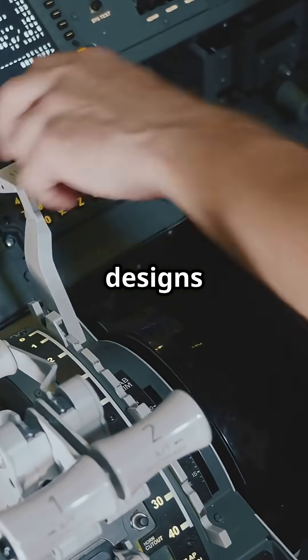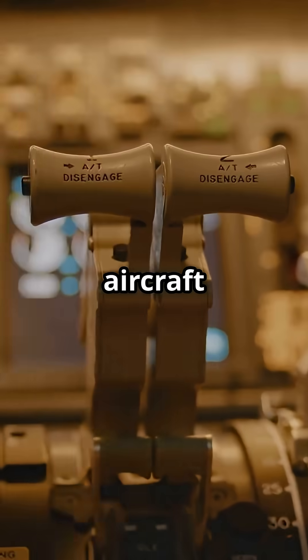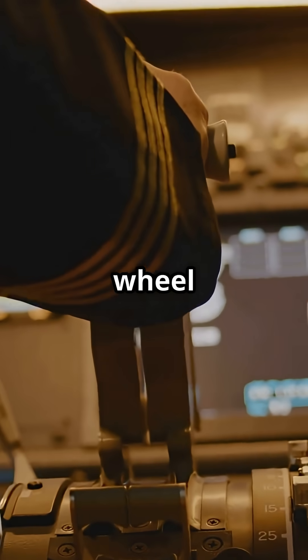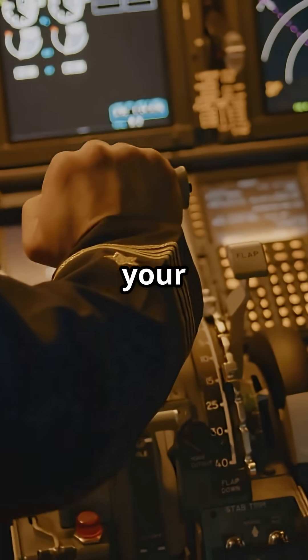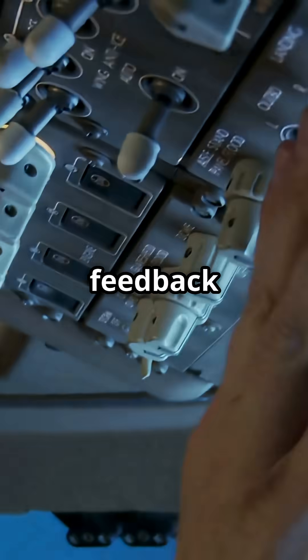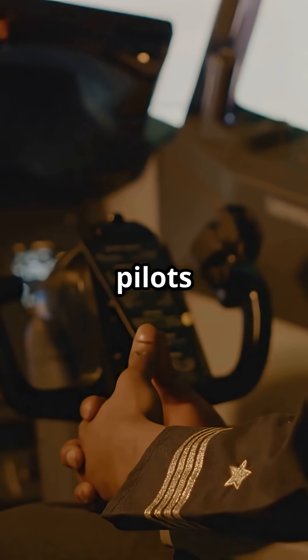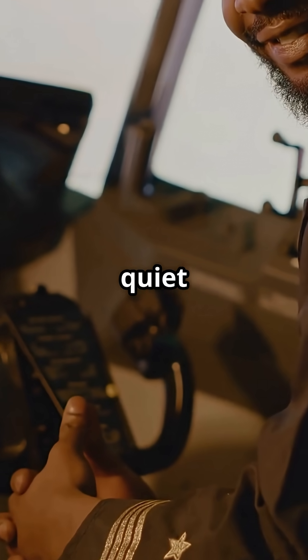Boeing designs for tactile situational awareness. If the aircraft is out of trim, you will feel the yoke fighting you and see the trim wheel move. If control surfaces shift you to wind shear, you feel it in your hands. That feedback is not just old school — it is philosophy. To Boeing, pilots are decision makers and the machine should never go quiet in their hands.